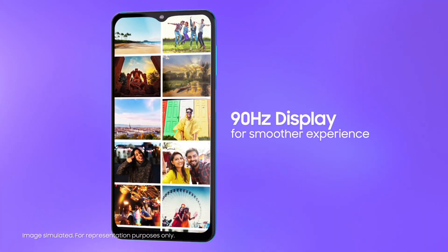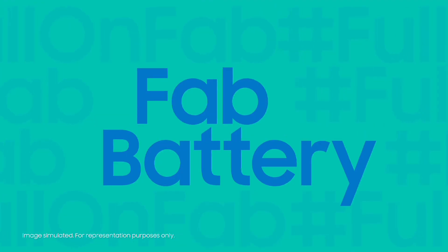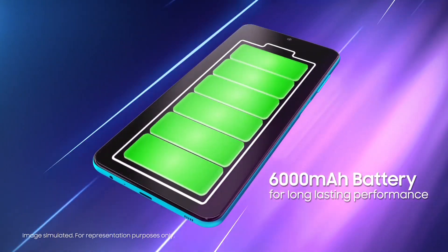The display is 6.5 inches HD+ IPS LCD panel with a 90Hz refresh rate — perfect for gaming. The battery is 6,000 mAh with a 15W fast charger.